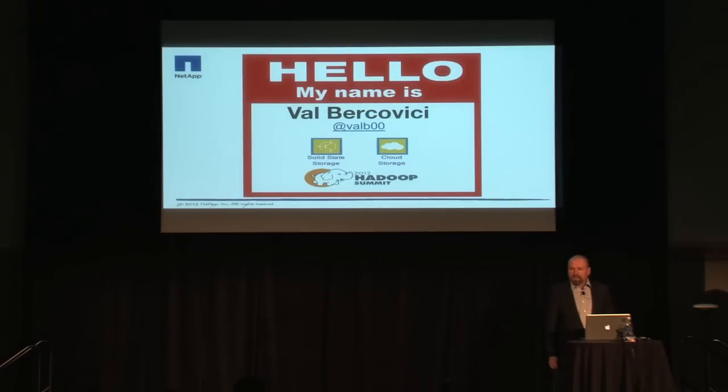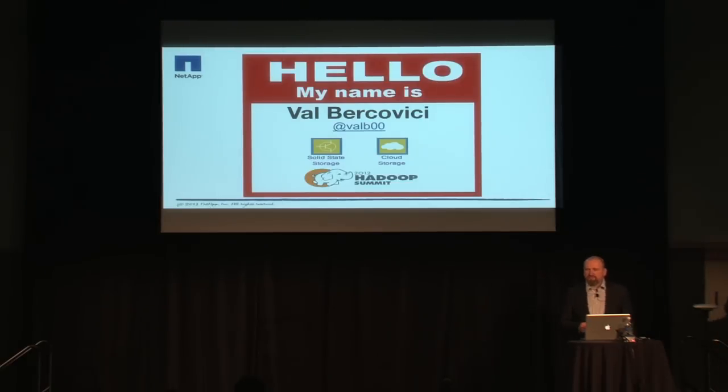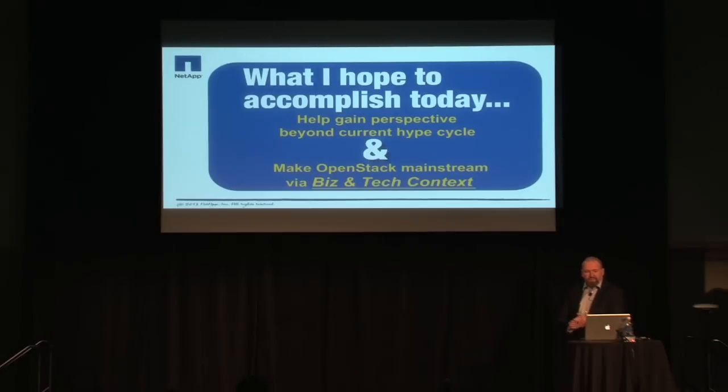One thing I'm not going to touch on directly but is very relevant: one of the first cloud standards I helped introduce to the marketplace is called CDMI — Cloud Data Management Interface. It's an abstraction, a superset of both Swift and S3 REST interfaces, very well thought out. If you have questions after the session about how it might apply to this community or how it's being adopted globally, I'm happy to answer that as well.